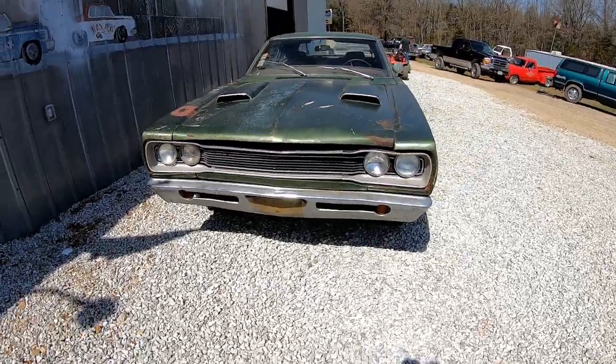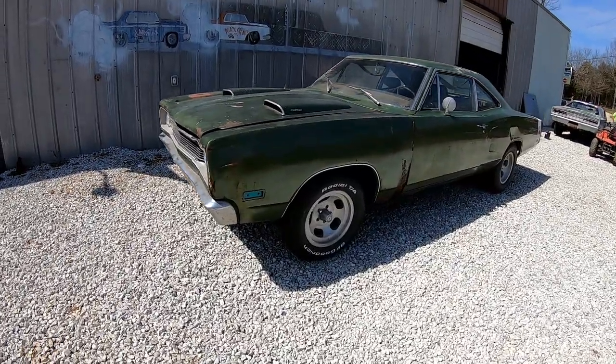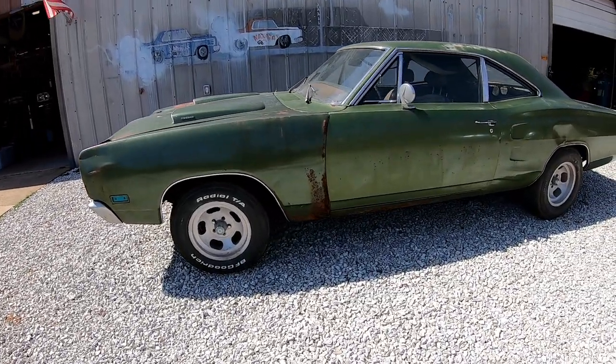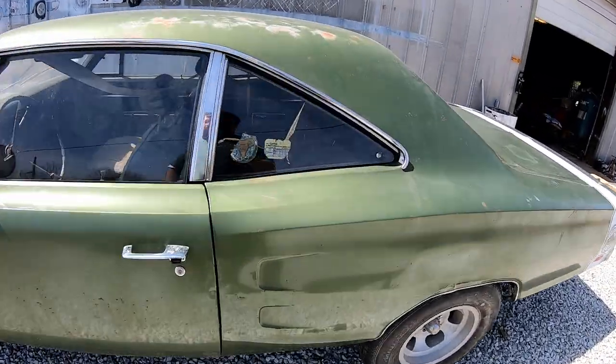It's a little rusty, a little crusty. It's an original paint car, other than I don't know what that is. You can see it's a little rough, but this gives you an idea of what's special about it.